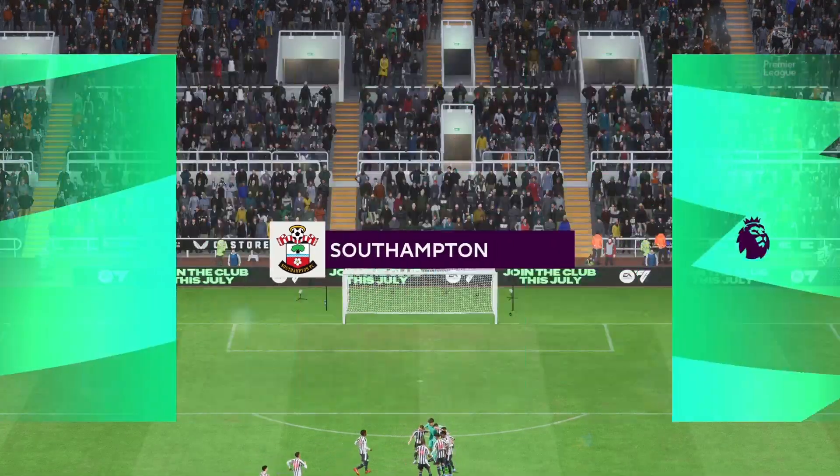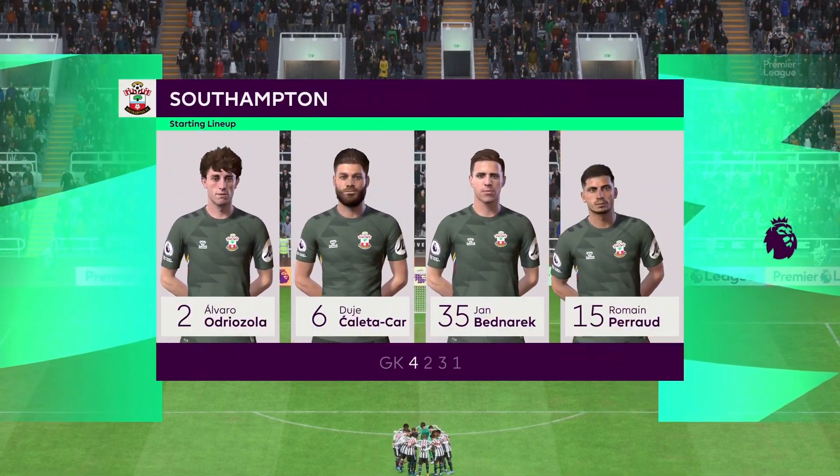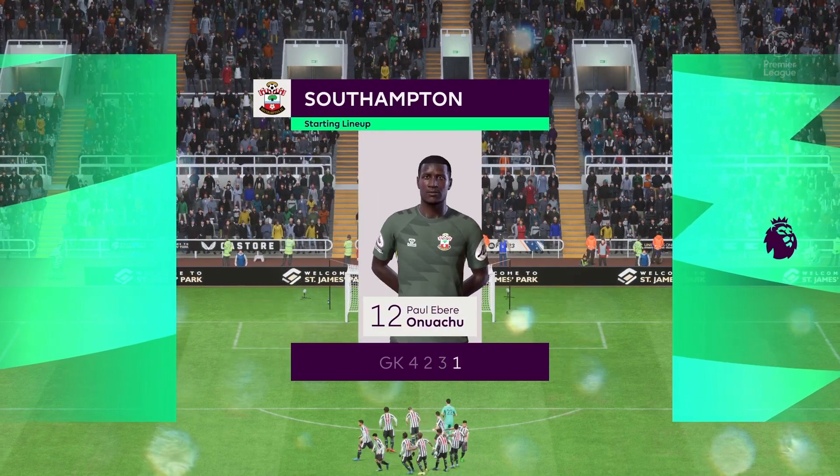And here's how the lineup looks for Southampton. Well, in this shape, their two holding midfield players will be key today. If they can get on the ball and dictate the play and protect the two centre-backs, it will then allow the attacking players to show their creative quality.